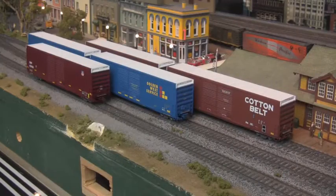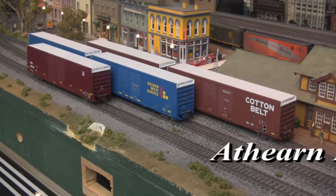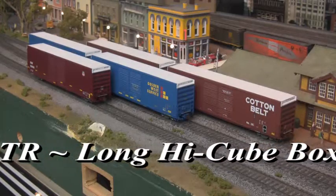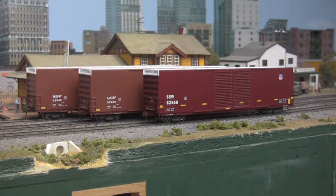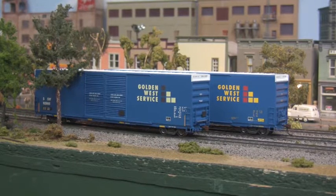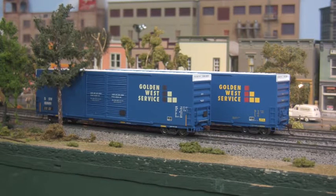Following that, there's long high-cube boxcars. Designed primarily for the transport of auto parts, versions of these cars are also equipped for hauling paper goods, major household appliances, and are widely favored by the canning industry as well. Known for their easy-loading wide doors, extra-high ceilings, and insulated walls, these cars are both robust and versatile, finding a home on almost every major railroad in North America.